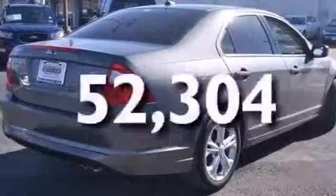Additional features include front multi-stage airbags, latch-ready child seat anchors, cruise control, and this vehicle has less than 53,000 miles.